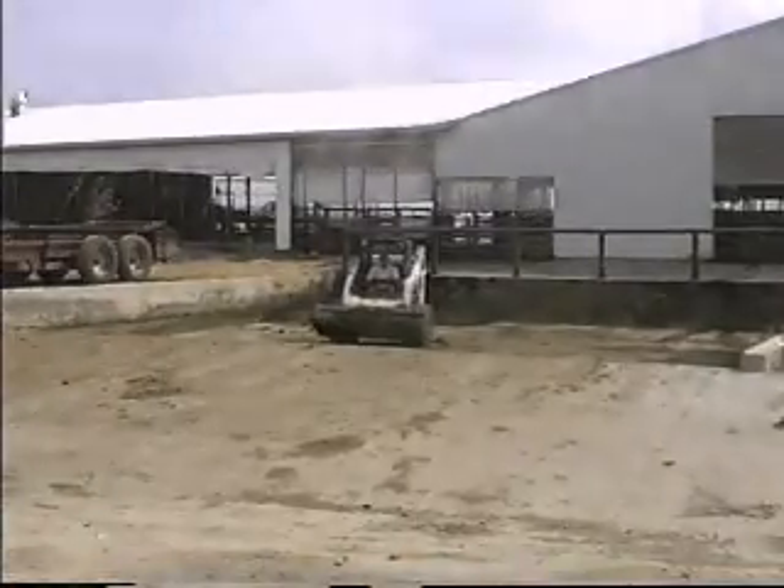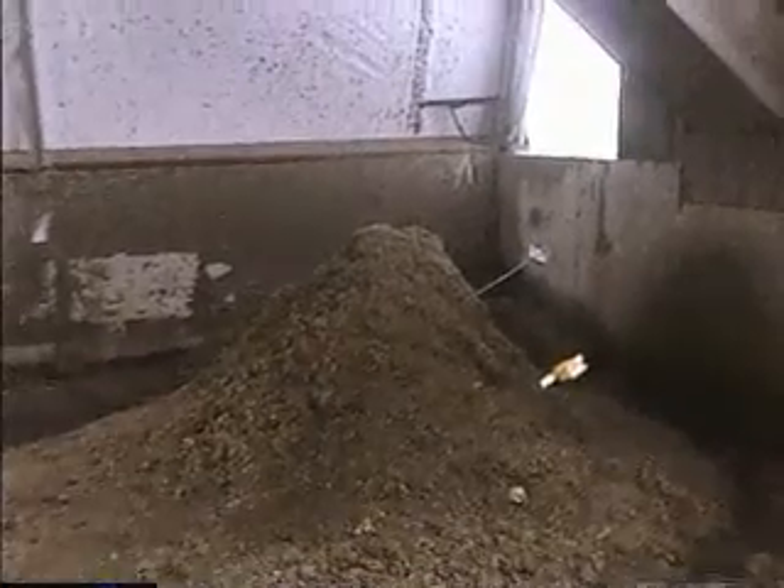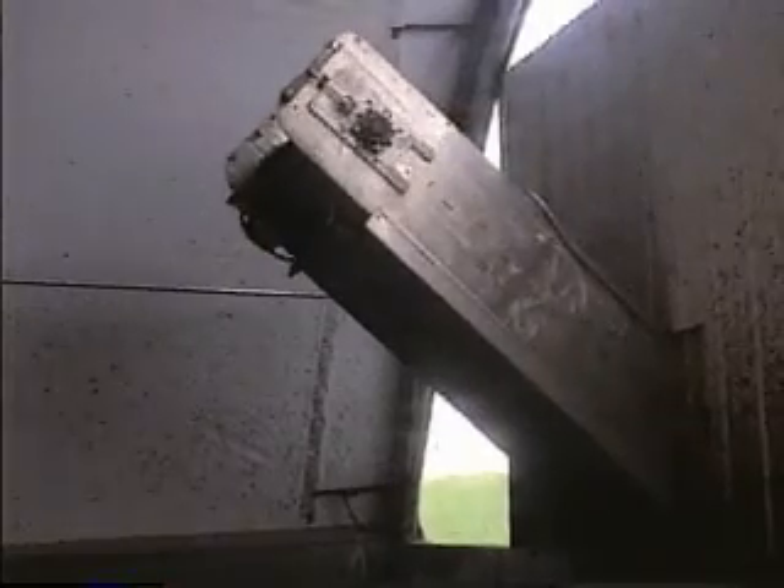This is our separator. The swine facility is flushing into the separator pit, and also the parlor is being flushed into it. We plan to flush the entire system so the alleyways will also be flushed into this separator.